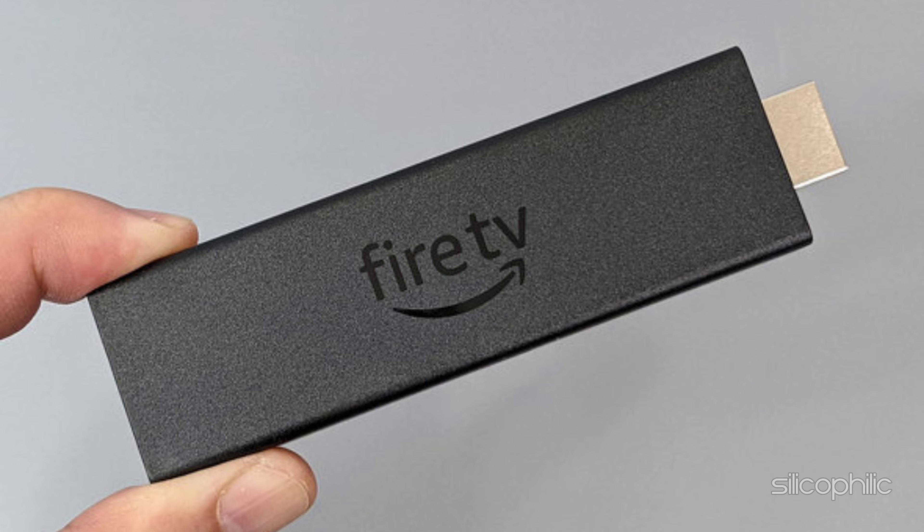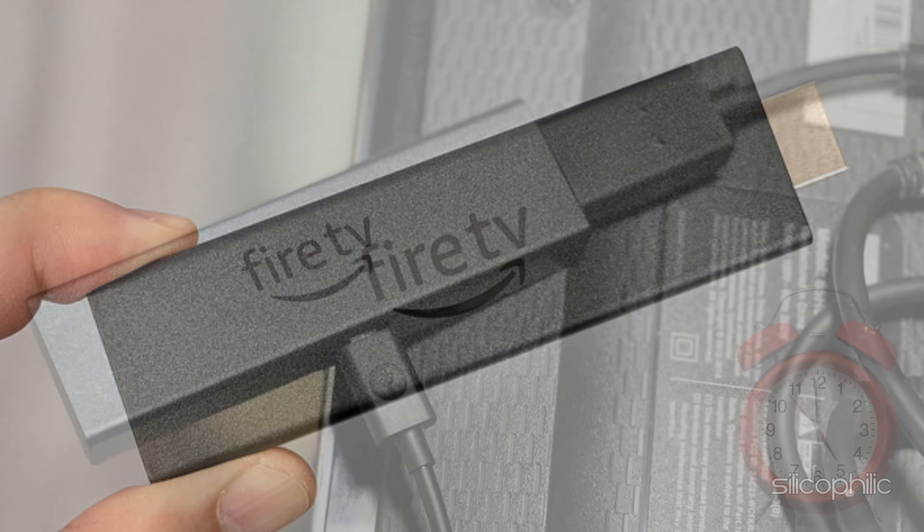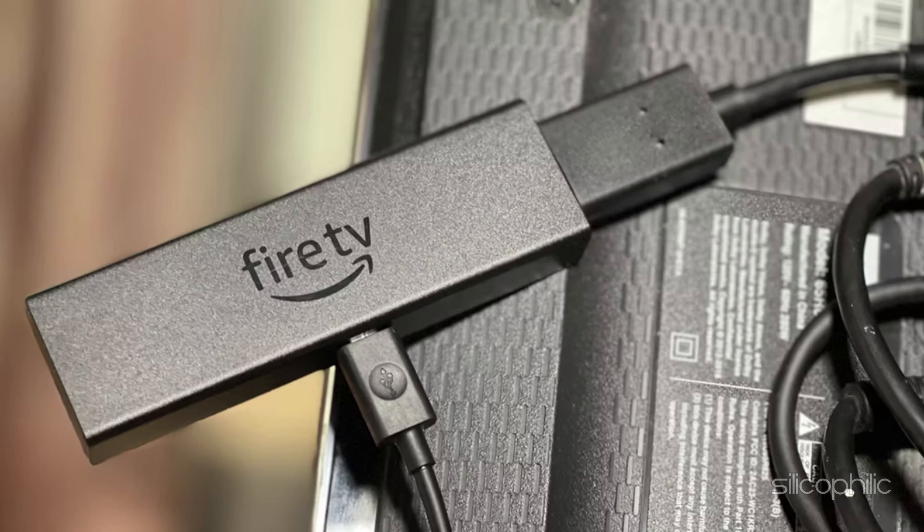If you want to fix a stuck at logo screen on Fire Stick, you are at the right place. We have got some super ways to fix that. Welcome back to Silicophilic, your go-to source for tech tips and fixes.